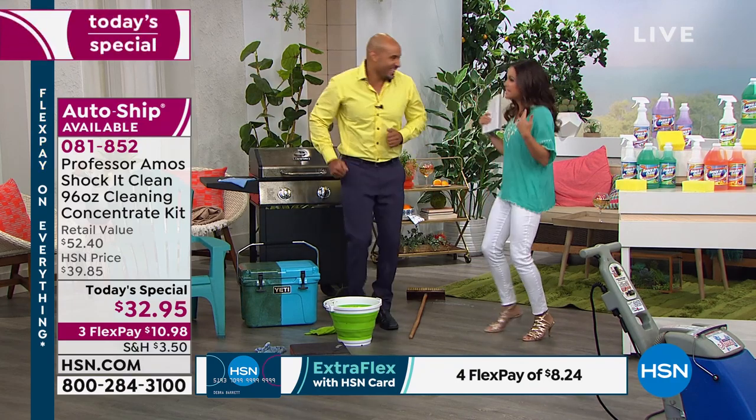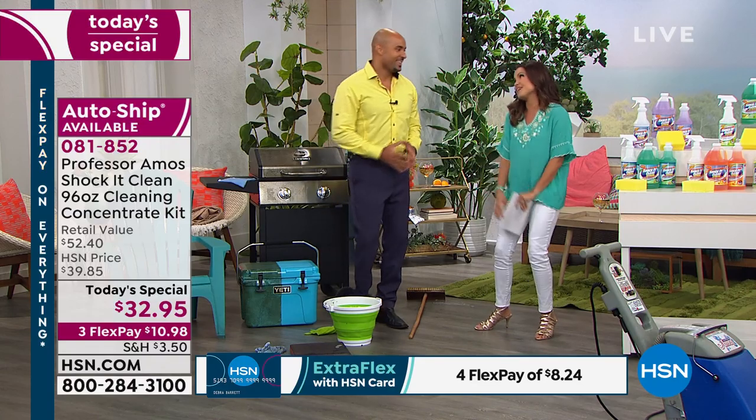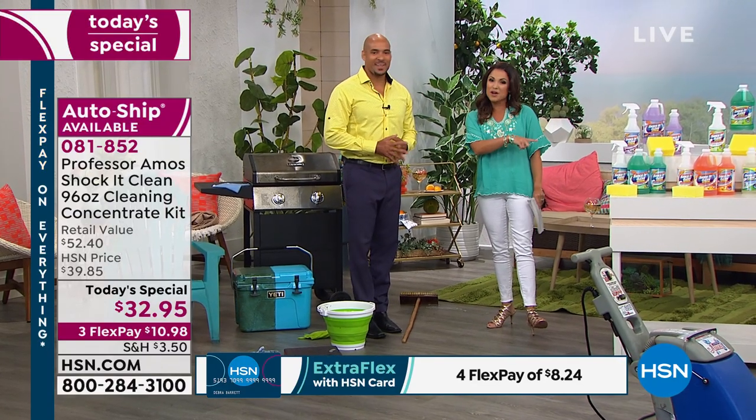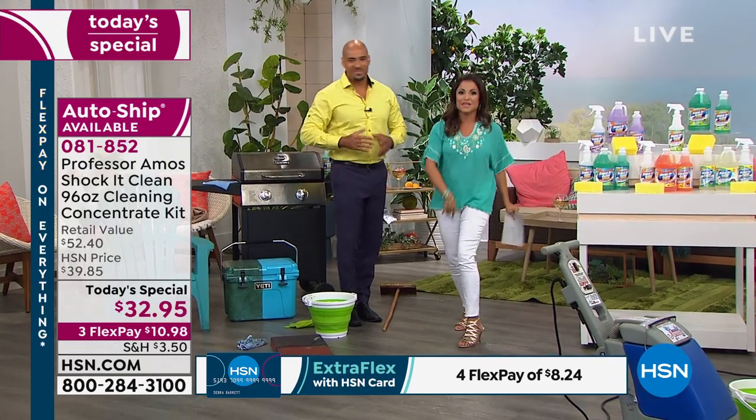384 bottles — that's our cue. I want to thank you so much. Jump in — remember, we have auto-ship for all of these as well. We'll be right back.